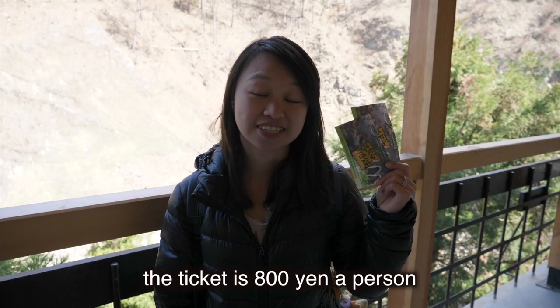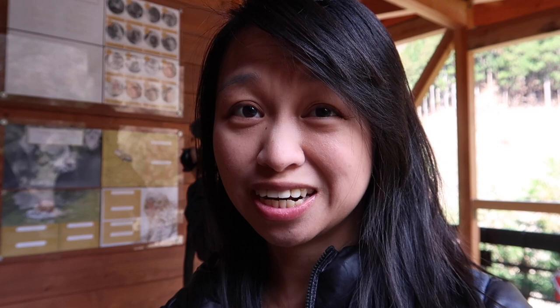If you don't want to carry your stuff or you have food that you can't bring in, you can store them for 100 yen. After you buy the ticket, before you go to the monkeys, there's a little rest stop you can stop at. It even has a little tiny store where you can buy souvenirs, and it's a nice resting place especially if you want to rest a little from the hike up.